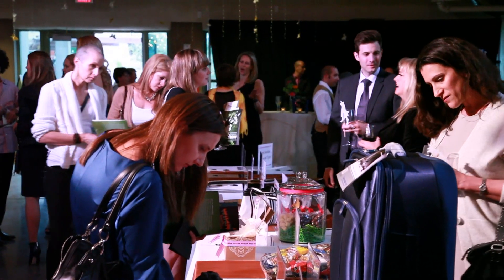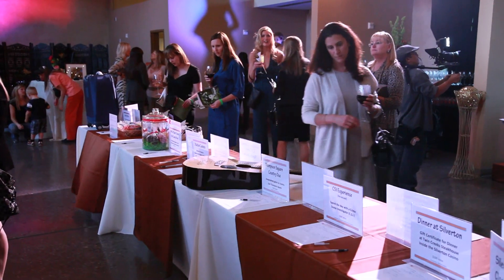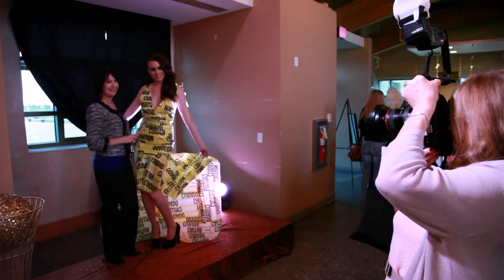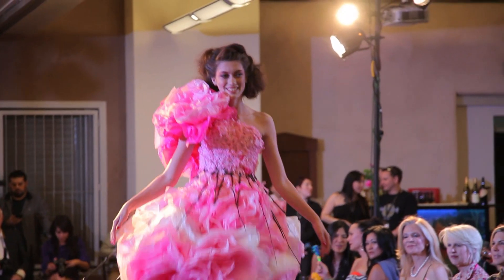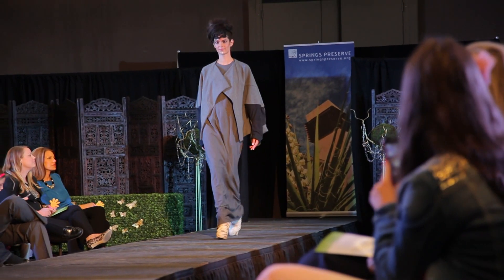With donations of their time and talents, designers, stylists, and models made our cause their own. The Fashion for a Cause show benefits the Springs Preserve Foundation, and the foundation supports all the programs at the Springs Preserve. Their creations reflect the ethics and architecture of the Preserve in some subtle but very satisfying ways.